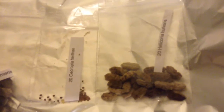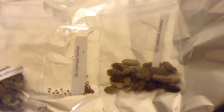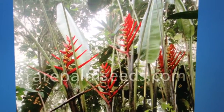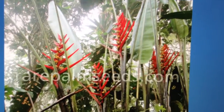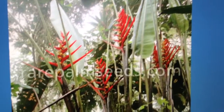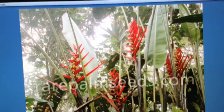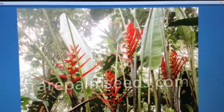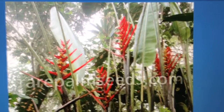I'll show you a picture of the heliconia — what it looks like in its natural habitat. I've got a picture of it, a beautiful plant. That's a whole heliconia plant in its natural habitat. Those are the seeds I got. I will see how they do. If they grow half the size of that, I'll be very happy. Beautiful looking plant though. There you go. We'll be right back.